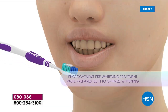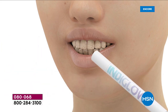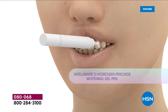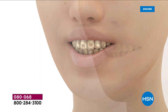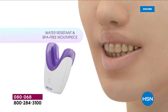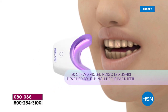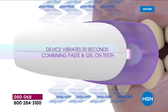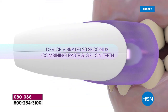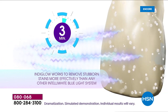Where strips can't reach, where messy trays and gels irritate the gums, this stays away from the gum tissue. The special toothpaste prepares your teeth to take the peroxide and makes the light work better and faster. Because of supply chain issues, we only brought in about 7,000 units. For the single ship, I have just 2,900.